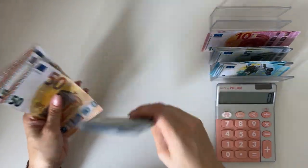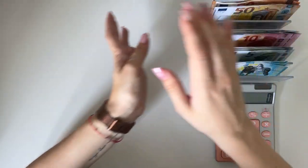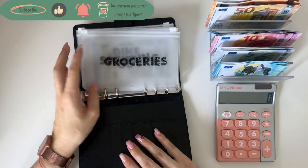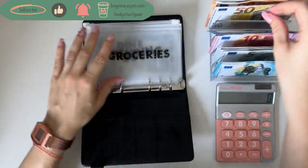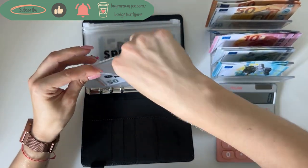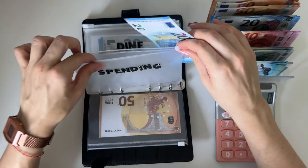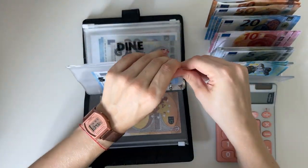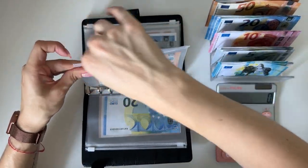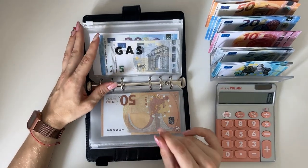Let's get started. We're going to grab our first binder, which is our weekly bills and spending. Groceries is going to get a 50, and it's empty because I re-empty it every single week. Spending is going to get a 20 — also empty — and dine out will get a 50, also empty. These three envelopes I zero out at the end of each week. Gas isn't going to get anything today.